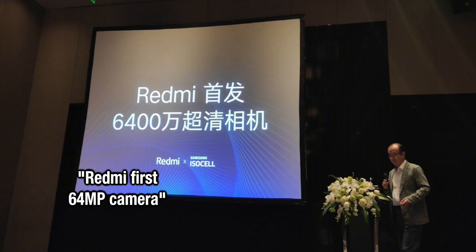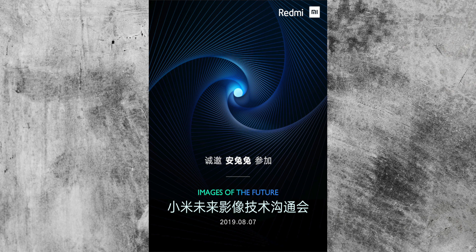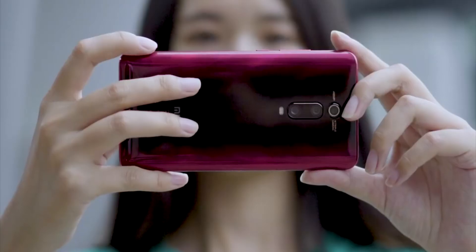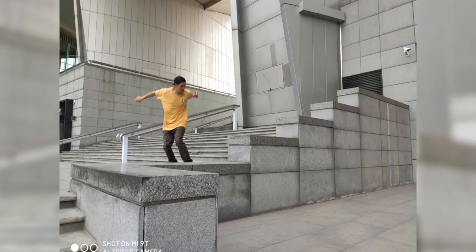Xiaomi today have released information on not one but two ridiculously high megapixel cameras. We've got a 64 megapixel camera and a 108 megapixel camera coming from Xiaomi very soon. We knew this was coming as Xiaomi have been tipping this for a little while. We know Samsung are manufacturing their GW1 64 megapixel sensor, and this is coming in both a Redmi and a Realme device very soon.